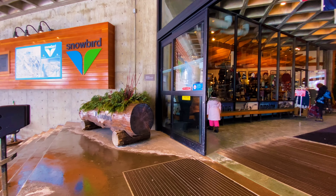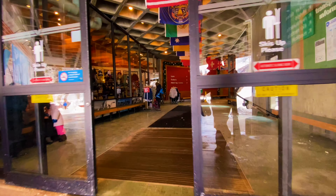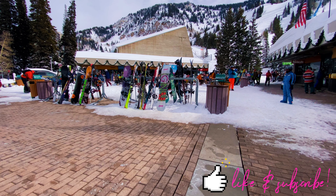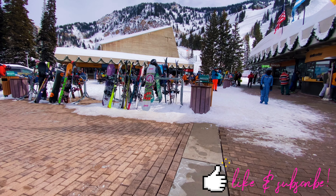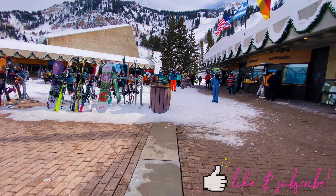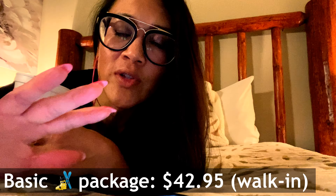As you come into the main entrance, they've got retail shops and restaurants. And once you make your way upstairs, you'll have the rentals, lift tickets, and tram. There are several areas around the mountain to do rentals, but at the top near the tram, the first option you're going to see is Christie's. To give you a sense of pricing, for a basic sports ski package — which is your skis, poles, and boots — if you walk into the Christie's location there, it's $42.95 to rent.